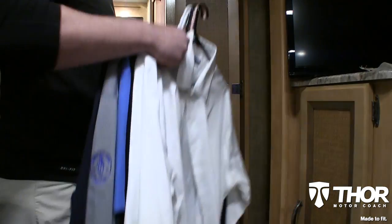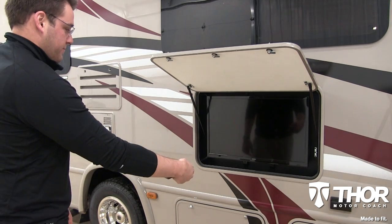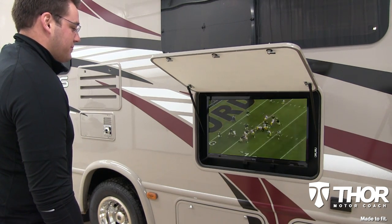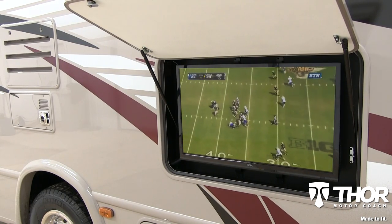Each floor plan comes standard with multiple exterior storage compartments and closet areas to store your belongings. Made to fit your entertainment needs, the Vegas also has the option of an exterior 32-inch LED TV, which would come in handy if you're tailgating and want to tune in to the latest football action before kickoff.